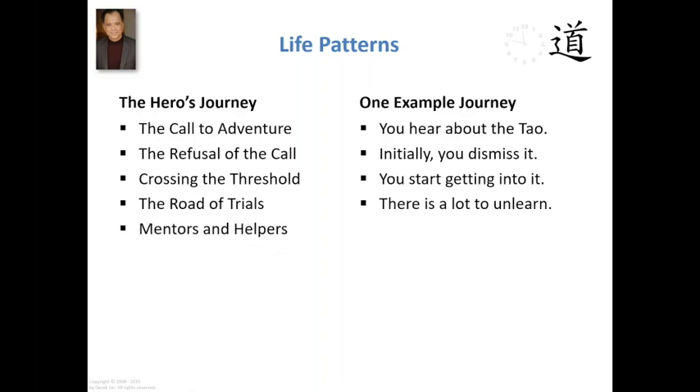Along the way, the hero finds mentors and helpers. Everyone knows that in Star Wars we have mentors like Yoda and Obi-Wan Kenobi — these are mentors to help Luke gain mastery of his Jedi skills. You've got C-3PO and R2-D2, which take the place of helpful animals in legendary tales to help the hero. For someone on a journey of Tao cultivation, you come across teachers and like-minded friends. Think about what we're doing right now — we're gathering together to learn about the patterns of the Tao, we are friends to one another, we are getting into this whole adventure together. We're part of the pattern. It's happening right now.